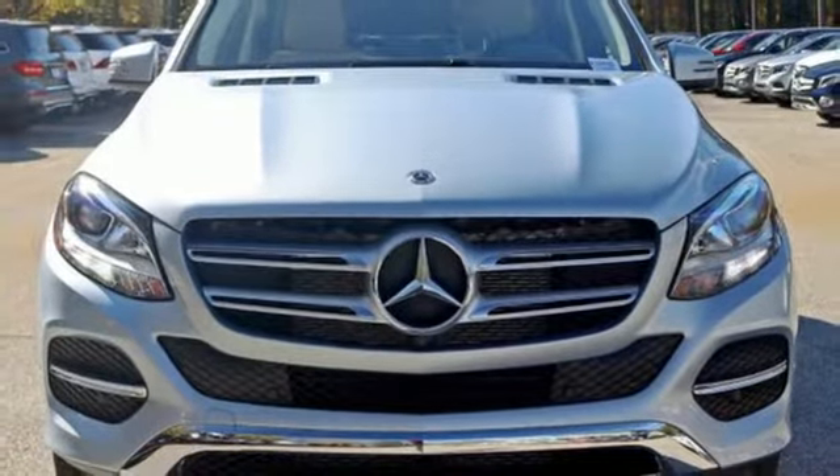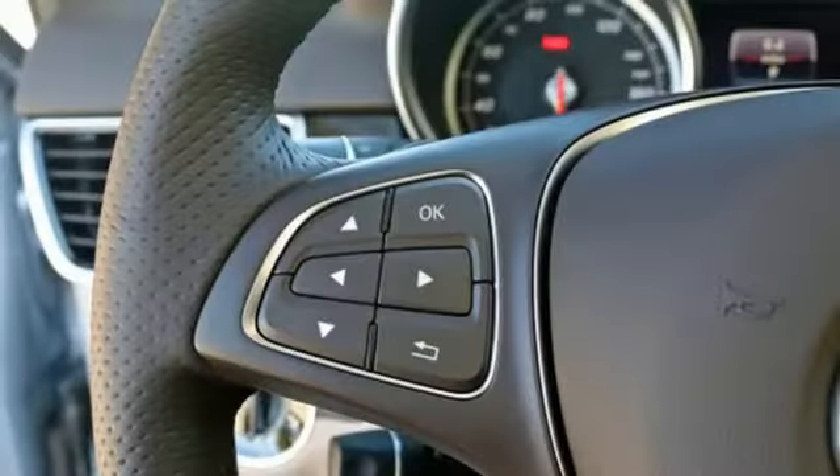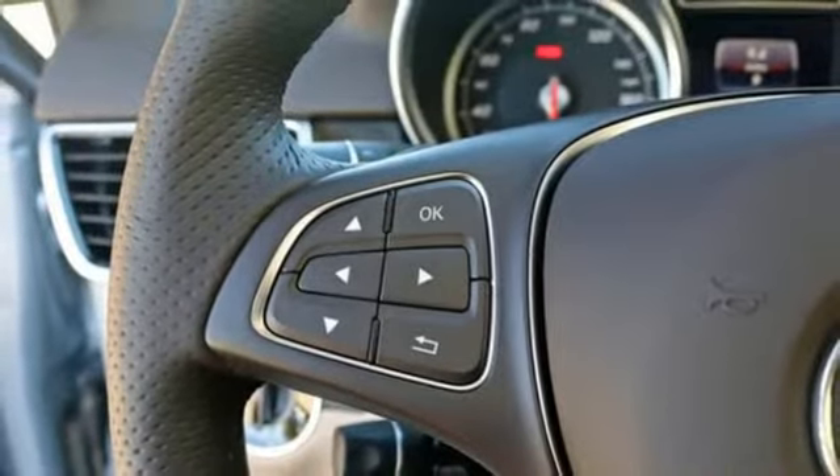It's just one of many user-friendly technologies you'll find. Access over 80 cubic feet of cargo space with the power liftgate, and access the sky with the power sunroof.